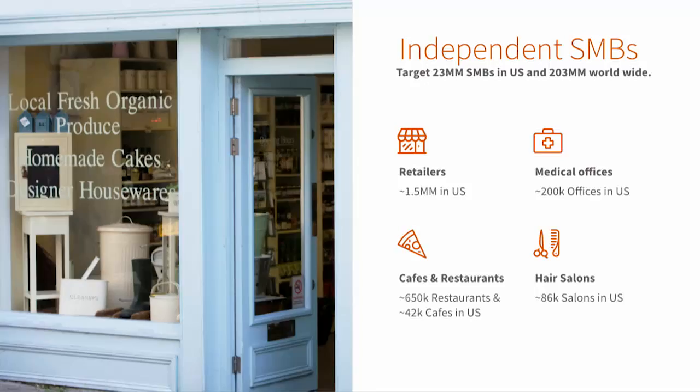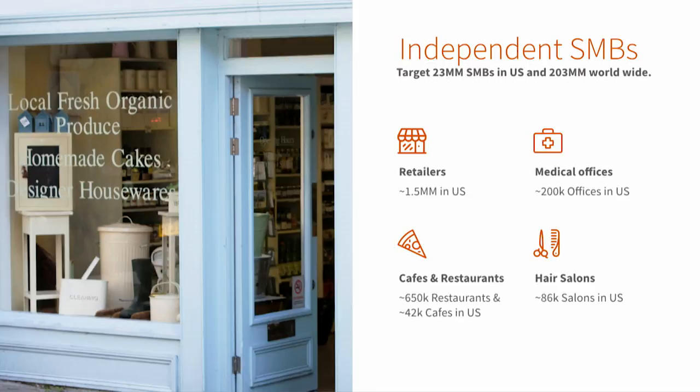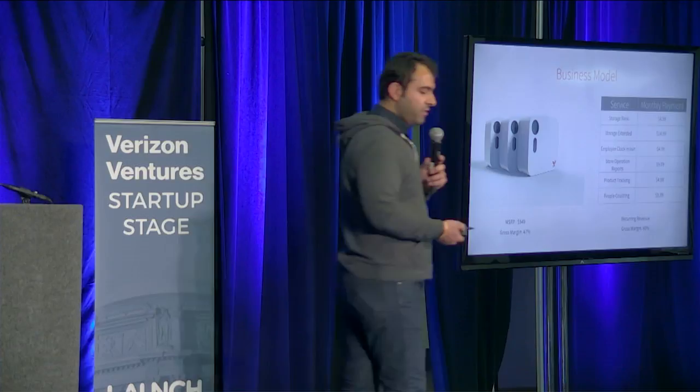Our business targets independent SMBs. There are 23 million of them here and 203 million worldwide, and within that category, there are four we're most interested in. Our go-to-market is all about partnerships — we're working with Square, we're talking with Facebook around their SMB push, and we'd like to meet people at OpenTable. Our business model is straightforward: we sell three computer vision devices for $549, making about 50% margin, and then we have software subscription services that are much more profitable on top of that, with add-ons for customers.